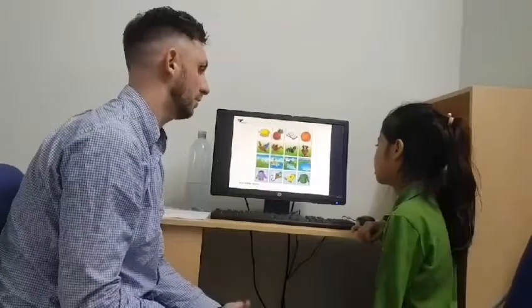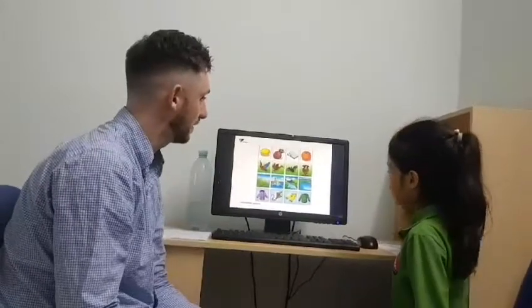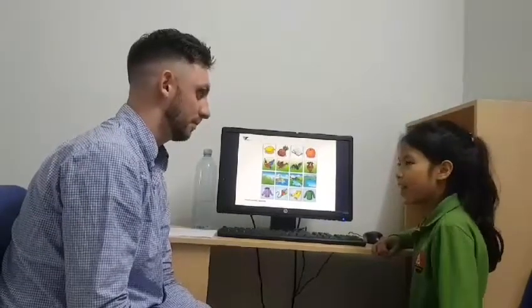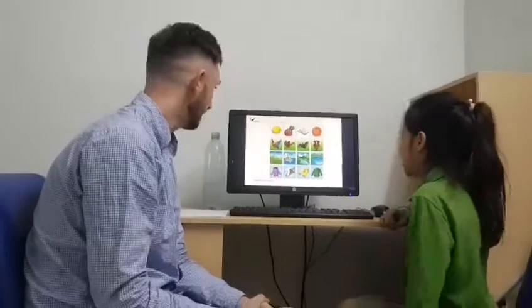Line number two, which is the odd picture out? This is the buffalo. Why? Because the dog and the parrot can fly. Fantastic, well done. Can the buffalo fly? No. No, exactly, good.